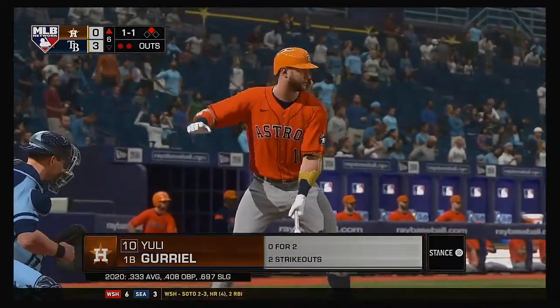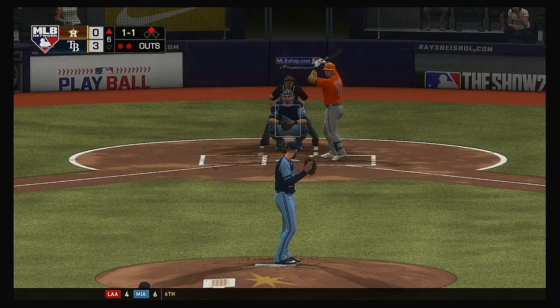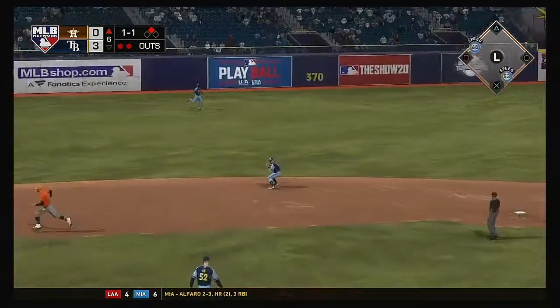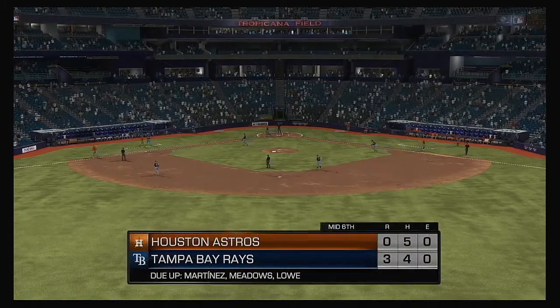Now the Cuban import Yuli Gurriel. He went down on strikes last time up — kind of shocked, he got blown away with a fastball. You could tell he was late on that one. We'll see if he tries to cheat to something this at-bat. Now a ground ball and a chance for Adames at short. Throw in the dirt, but a good scoop at first saves an error as the side is retired.